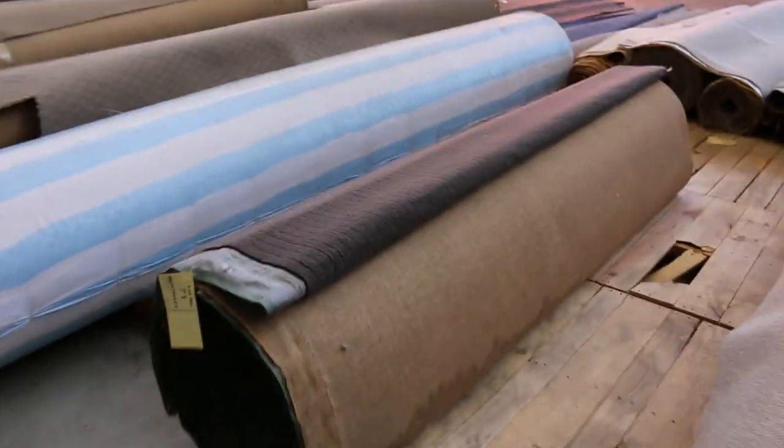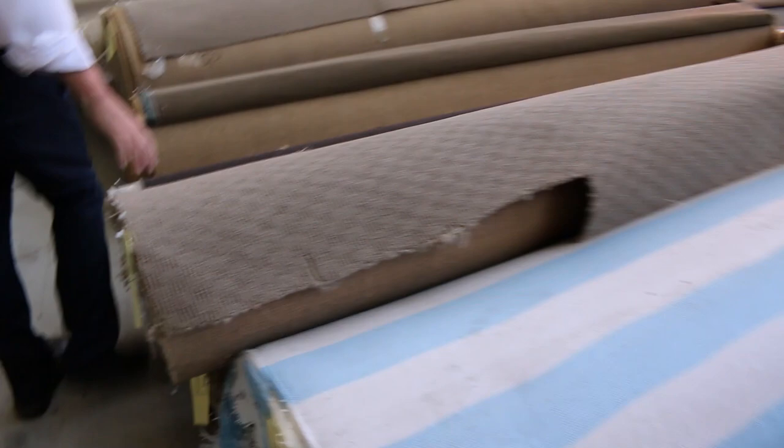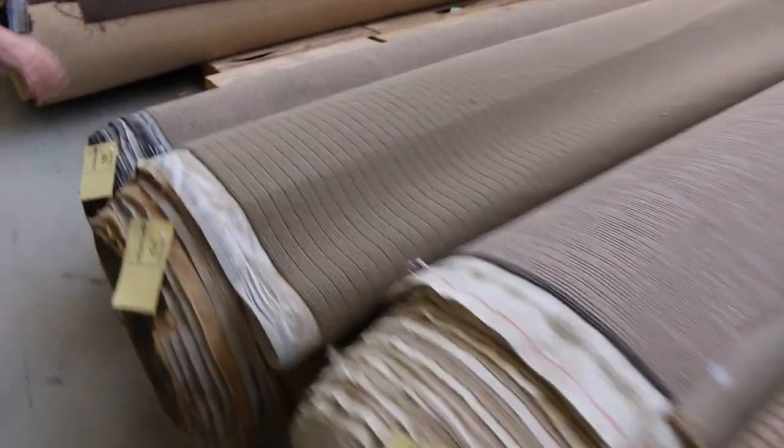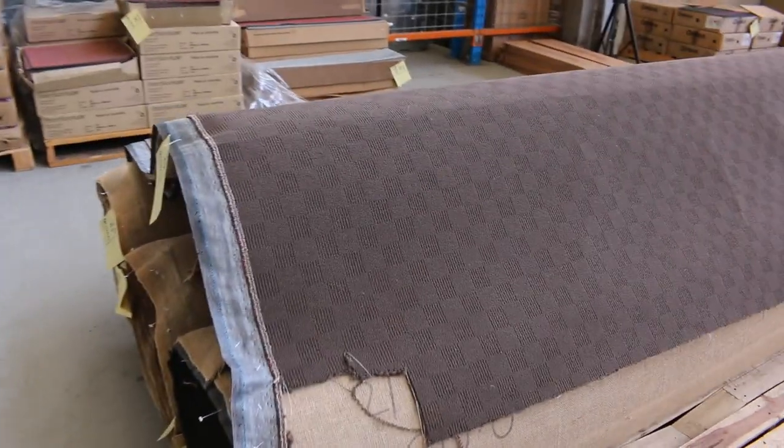We've got some nice light colours. There's more wool carpet in the loop pile — texture loop piles, which are really hard wearing. Pretty much go anywhere throughout the house, good for rental properties. And we've got some big quantities here again, this nice dark brown one — there's around about three or four rolls of that. We've got carpet tiles also, and some vinyl planks, just some smaller quantities.